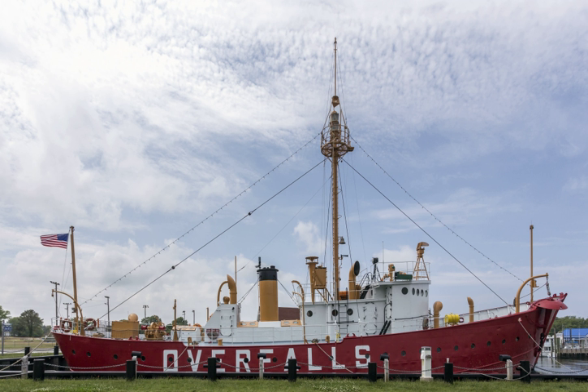Lightship Overfalls was the last lightvessel constructed for the United States Lighthouse Service before the service became part of the United States Coast Guard. She is currently preserved in Lewis, Delaware as a museum ship.